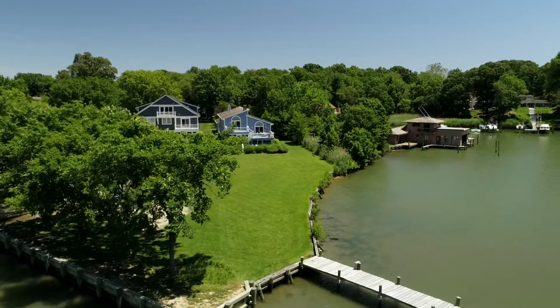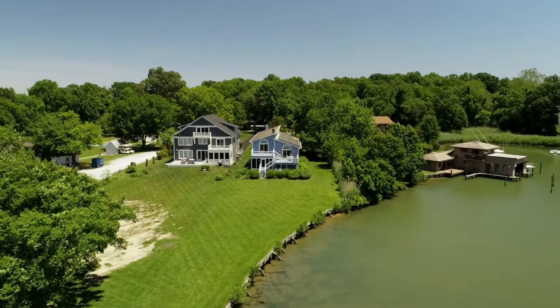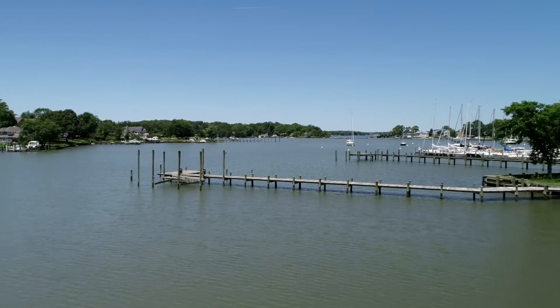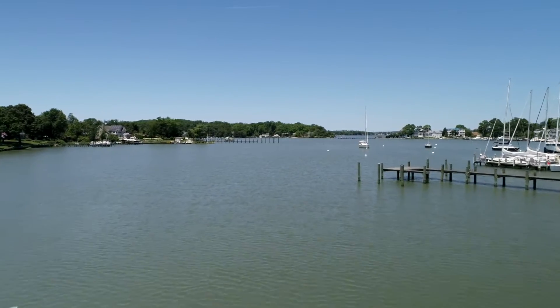Folks, you probably already know that Bay Ridge is one of the most sought-after communities in the Annapolis area. Well, how about a house in Bay Ridge with a deep-water dock, three bedrooms, two full, two half-baths, an indoor pool, and a wine cellar?